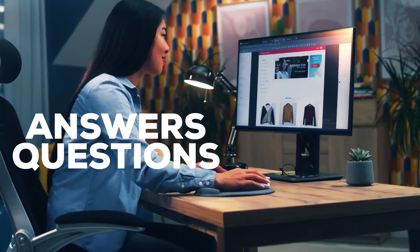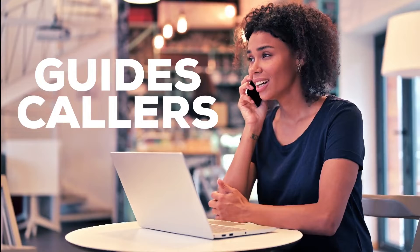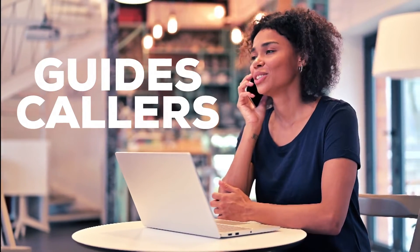In a call center environment, she guides callers to the information they need, saving customers and employees time.